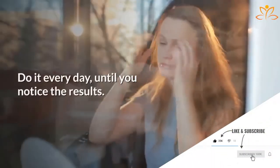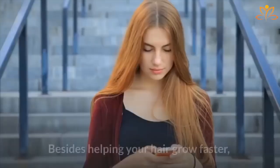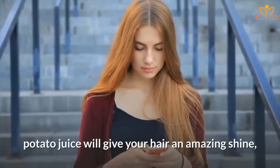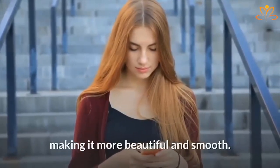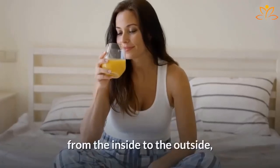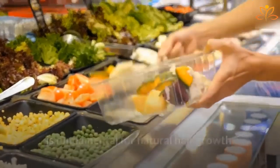Do it every day until you notice the results. After that, start doing it three times a week. Besides helping your hair grow faster, potato juice will give your hair an amazing shine, making it more beautiful and smooth. And don't forget that all treatments must be done from the inside to the outside, which means that having a balanced diet is fundamental for natural hair growth.